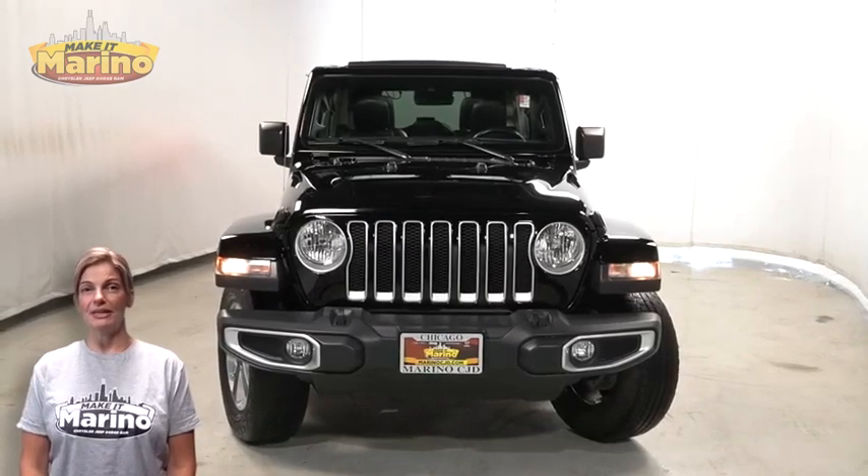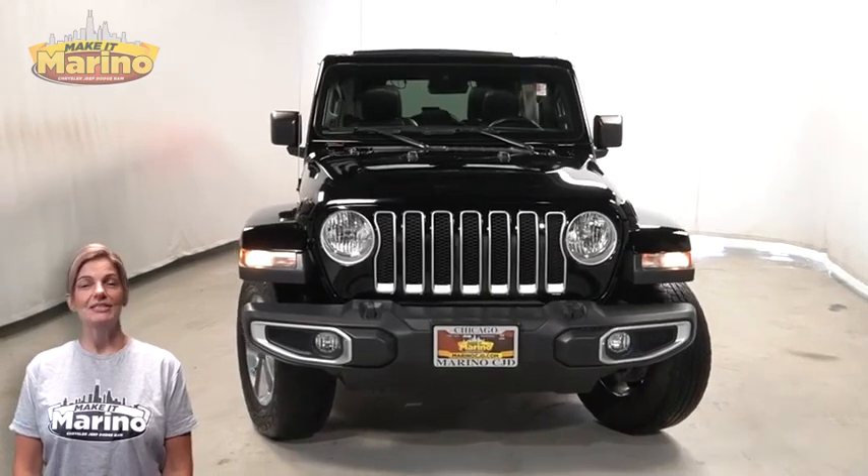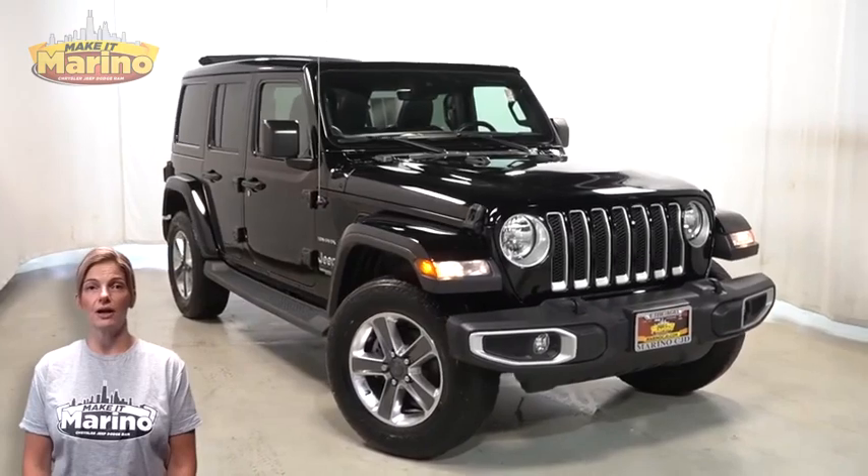Power, performance, capability, and capacity allow you to take this on and off-road as you take on your adventures. Take a look at this certified pre-owned 2019 Jeep Wrangler Unlimited Sahara in black clear coat.